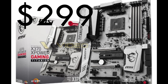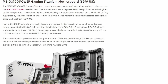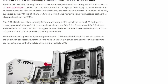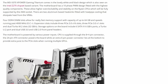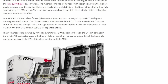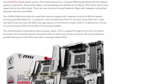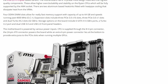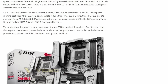The X370 XPower Gaming Titanium has a 10-phase PWM design fitted with the highest quality components, allowing higher overclockability and stability on the Ryzen CPUs, which will be fully supported by the AM4 socket. There are two aluminium heatsinks fitted with heat pipe cooling that dissipate heat from the VRMs. Four DDR4 DIMM slots allow for really fast memory support with a capacity of up to 64GB and speeds running past 4000MHz on overclock.